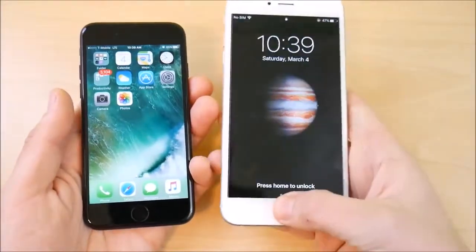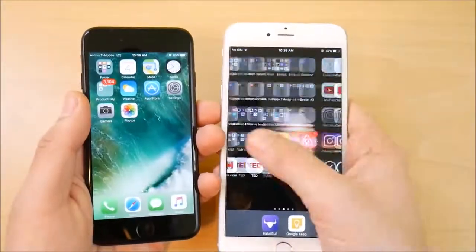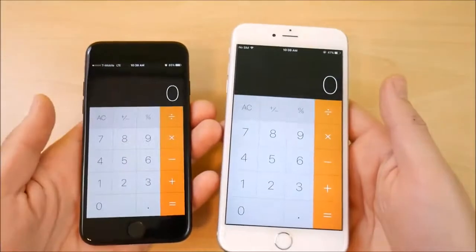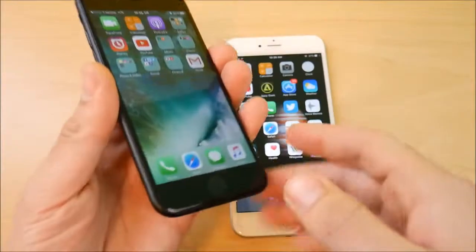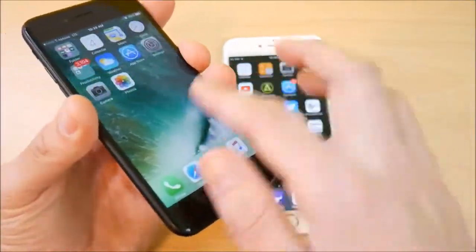If we just go into a couple of apps — nothing heavy — these devices perform just about the same. With the capacitive touch on the iPhone 7 you do get a quicker response back to the home screen, but overall performance is comparable.